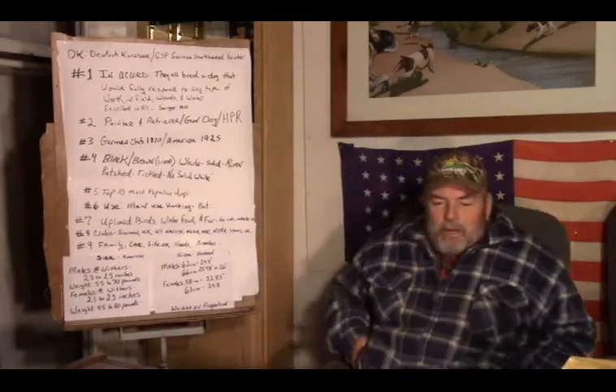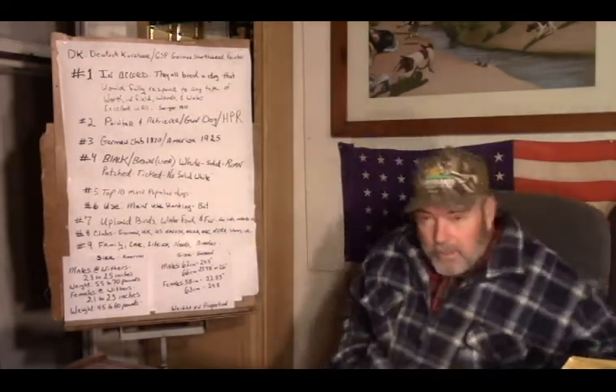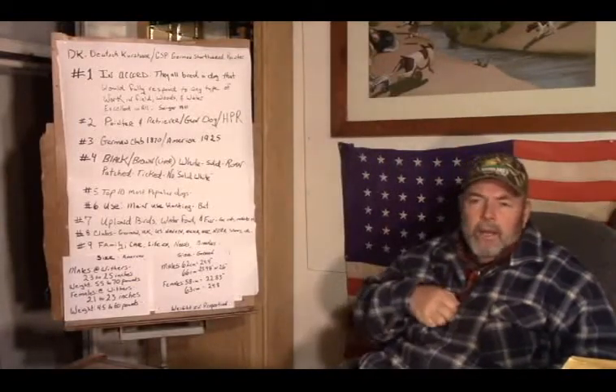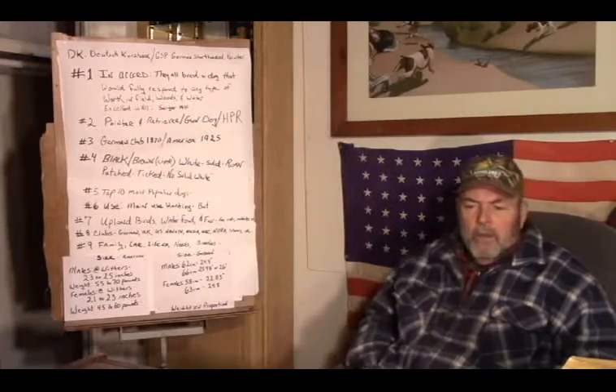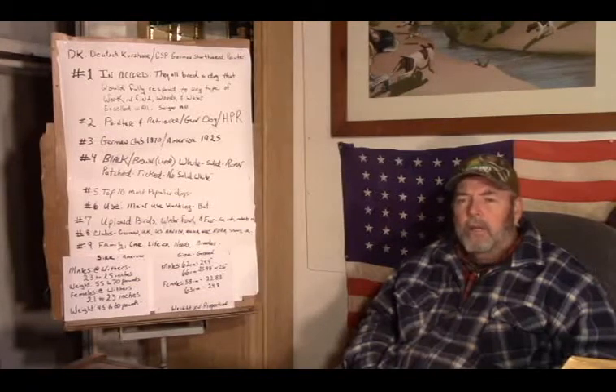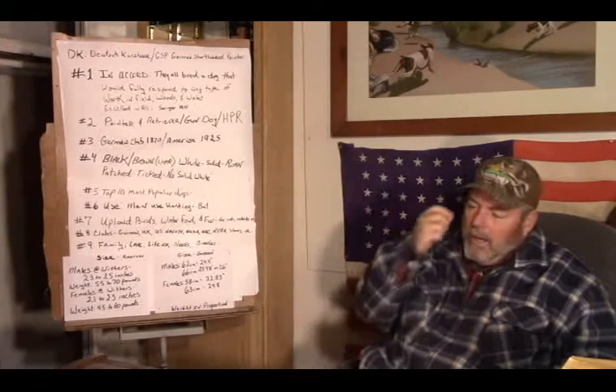Welcome. I'm Randy Randall and I'm here from Desert Point Kennel to talk to you about German Shorthairs. I want to talk about German Shorthairs worldwide, the history of the German Shorthair, what they were designed to do, and I want to bring it down to America and tell you what we have here and what we're doing.